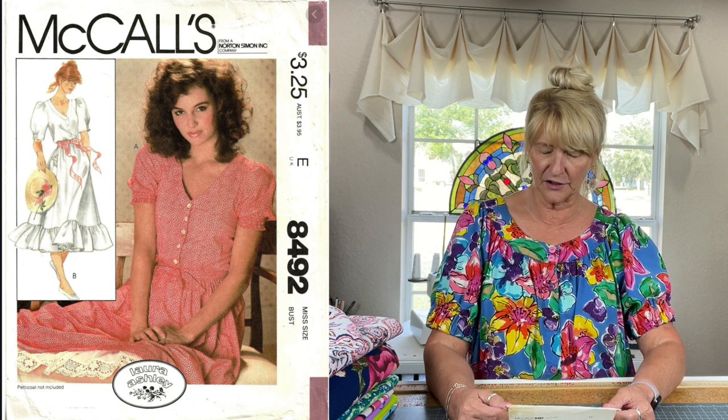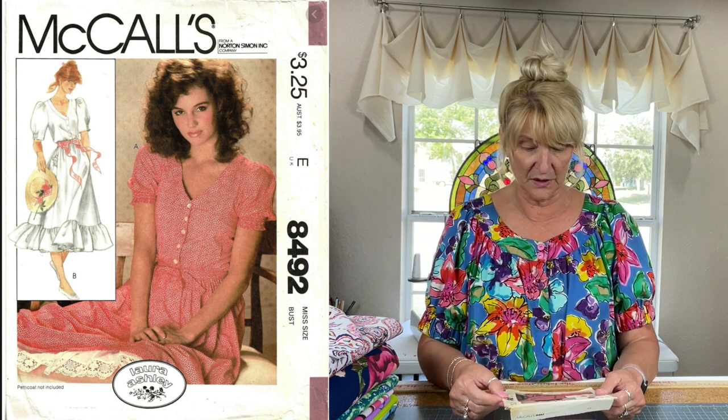I went through some patterns in my stash — from very old vintage patterns to current day — and had a hard time choosing. Let me start with McCall's 8492, a Laura Ashley pattern. It's a dress you could lengthen into a beautiful maxi because it has a nice full skirt with pockets and a beautiful bodice with a puffed sleeve that comes down with some shirring. That's a pattern from 1983, and I really do love it and want to make it.